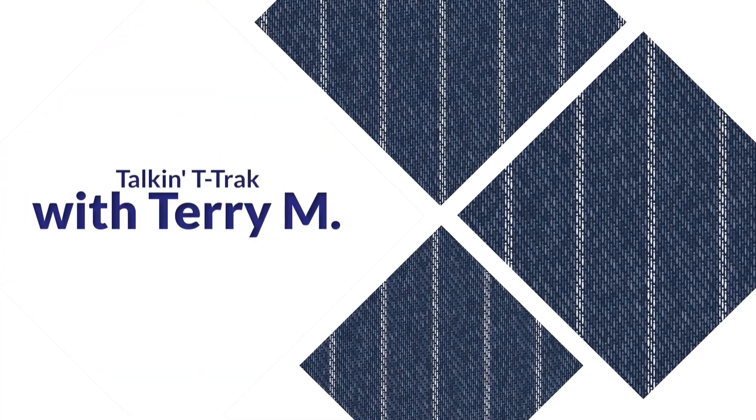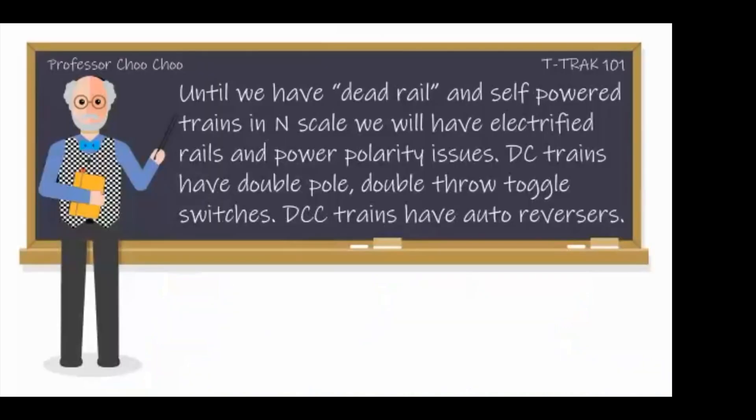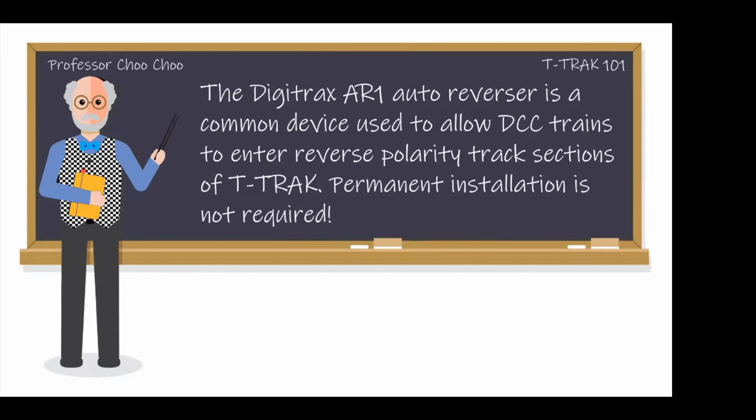We go from T-Track to Fremo-N — but first, we're ready for Talking T-Track with Terry. Welcome to Talking T-Track. This month, we'll talk about using the Digitrax AR-1. Until we have dead rail and self-powered trains in N-Scale, we will have electrified rails and power polarity issues. DC trains have double pole, double throw toggle switches. DCC trains have auto-reversers. The Digitrax AR-1 auto-reverser is a common device used to allow DCC trains to enter reverse polarity track sections of T-Track. Permanent installation is not required.